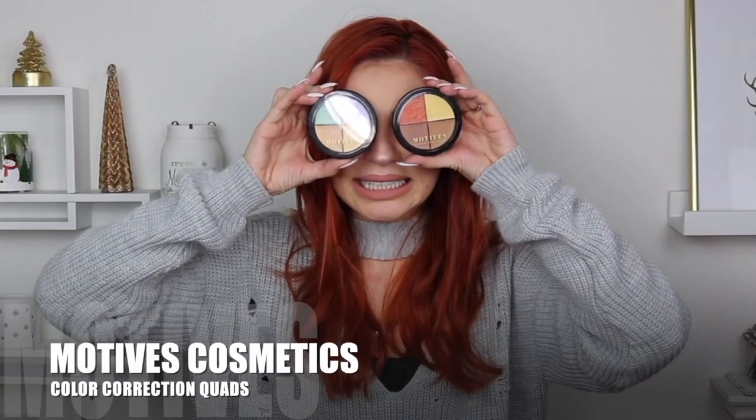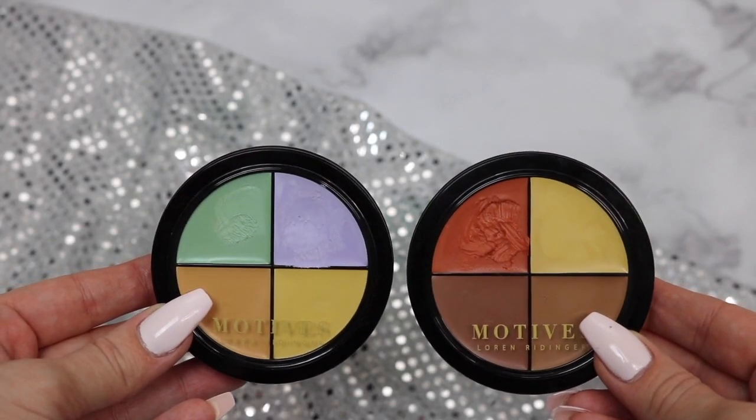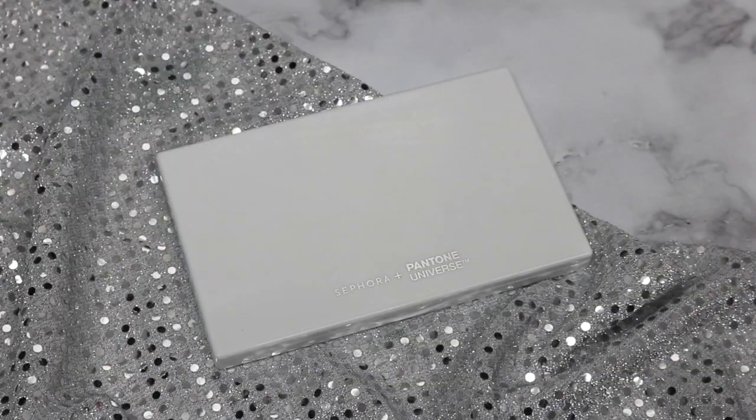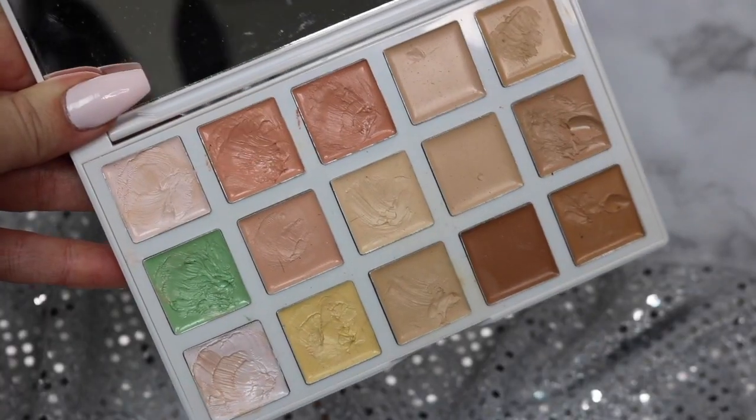Next up is color correcting. I have two products to show you. The first are the Motives Color Correcting Quads. I love these because they're so creamy and so pigmented — literally like a pin of product, you spread it and you can use a lot of this. I use the red for my dark circles, the green for any red discoloring or pimples, and the purple to brighten and correct any yellowing of the skin. Another color correcting palette I've totally been obsessing with since May of last year is the Sephora and Pantone color correcting palette. Many fancy color correcting palettes start at $40 — this is $49 and has 15 colors. Depending on your skin tone, you can even use some of the darker colors for contouring. There's extraordinary value in this — they're very creamy and very pigmented.